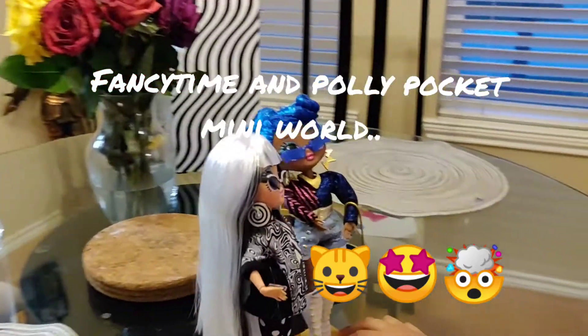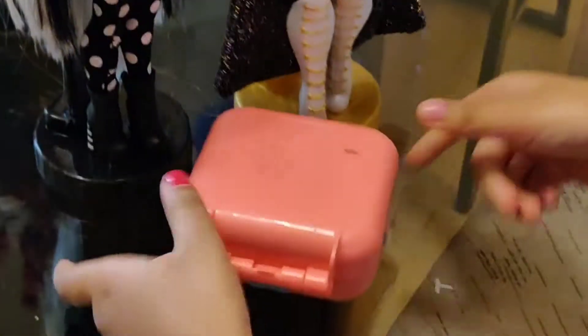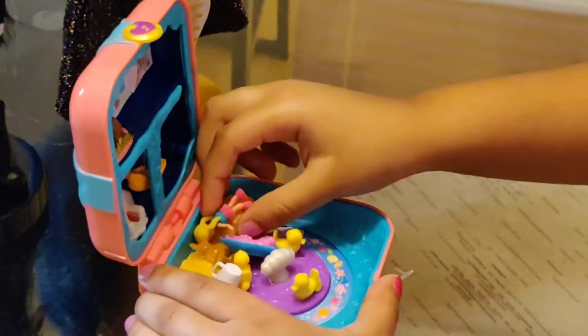It's nice going for a walk, isn't it? What is this? Let's turn it around. It says Polly Pocket. Let's see what it is. Hello everyone, welcome to Fancy Time. And today we're going to check out this Polly Pocket mini world.